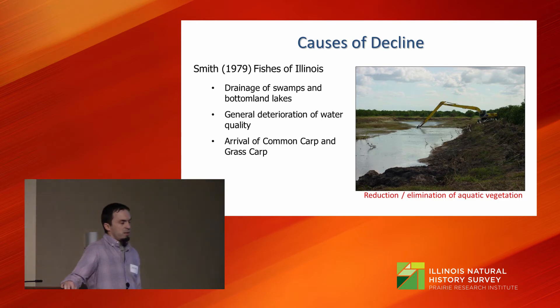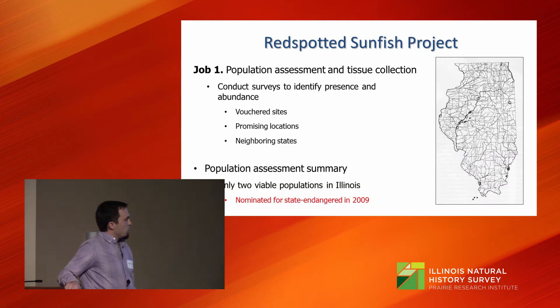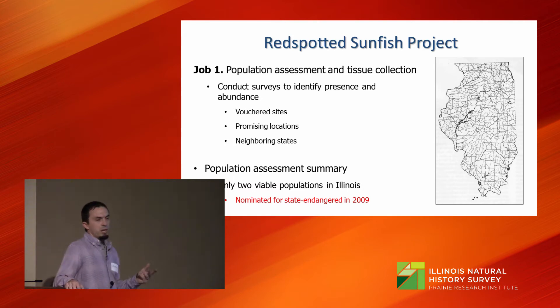We set out with a project objective of determining the current status of the species — whether it's still threatened, perhaps endangered, or perhaps recovering and should be unlisted. We also wanted to restore viable populations across the species' range. We started sampling historical records based on museum voucher specimens and fish literature, sampled promising locations, and also sampled neighboring states where the fish occurs: Indiana, Missouri, and Kentucky.